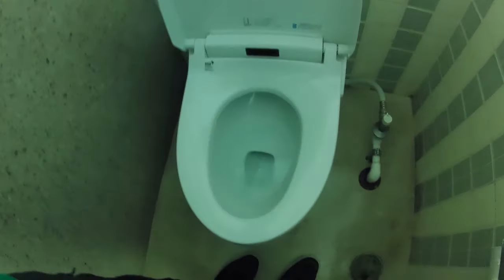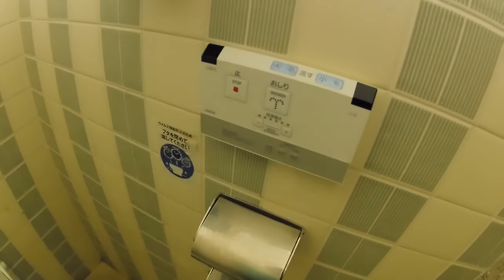And the toilet looks like this. It's one of those button things, so you push it and then it squirts.